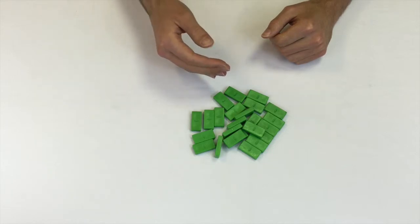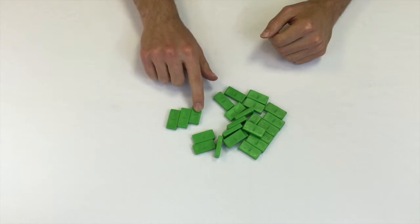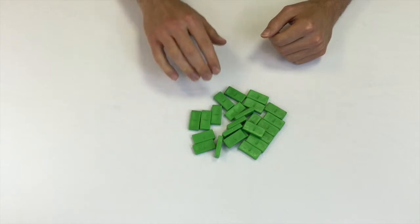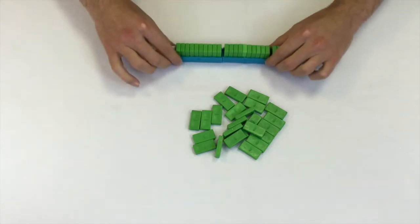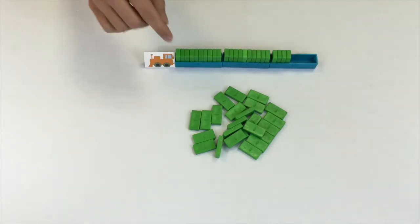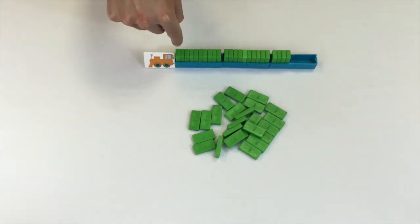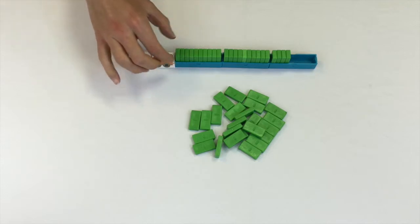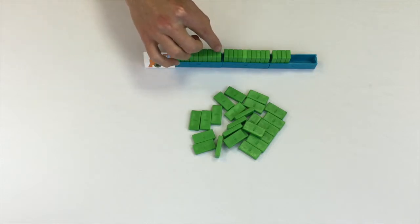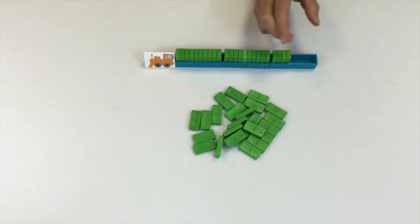At Digi Block we do something that's the same but takes it a step further. Instead of just counting by ones, we immediately introduce the idea of place value. We call them digi trains. The same number of blocks that are in this pile are on this train. The difference is that we've started to organize them in our holders, which will only take ten blocks.